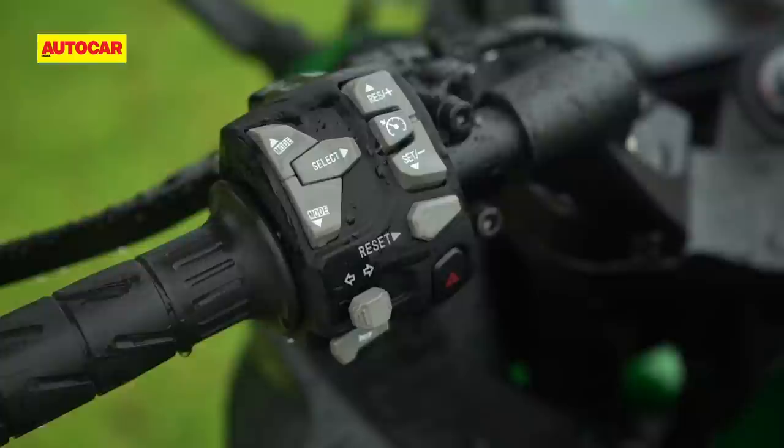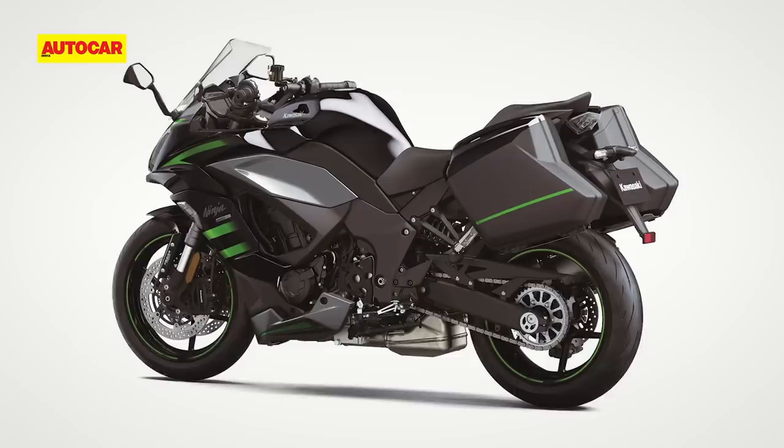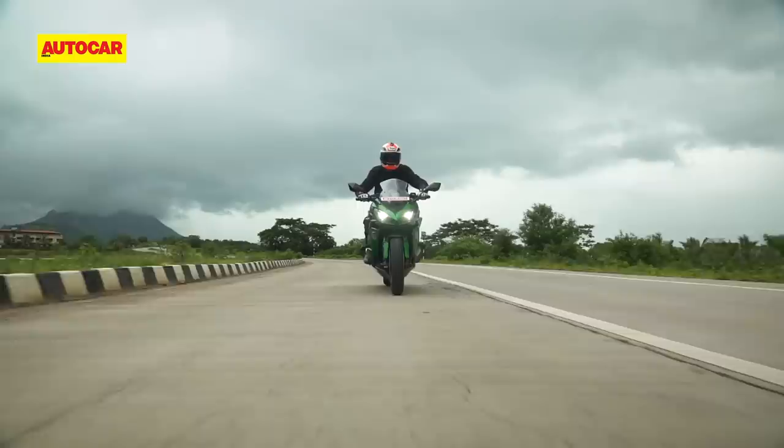You can download Kawasaki's Rideology app to access a number of Bluetooth-enabled functions. And for a rather hefty sum of money, Kawasaki will even sell you optional panniers and a top box that are designed to neatly interface with the motorcycle.